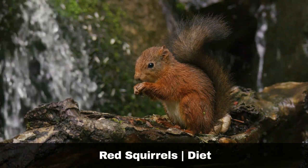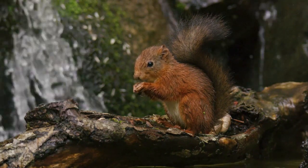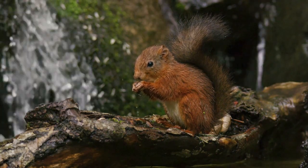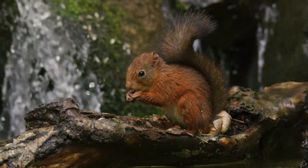Red squirrels' diet is mainly made up of seeds and nuts. Pine seeds are a particular favourite, as are hazelnut, spruce and larch. As well as nuts and seeds, they are known to eat young tree shoots, bark, fungi and lichen. They will also eat animal matter, such as eggs and chicks, though this tends to be opportunistic as opposed to predatory behaviour.